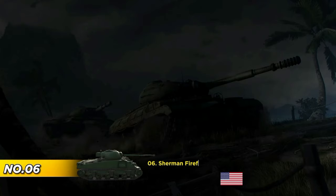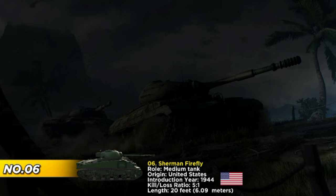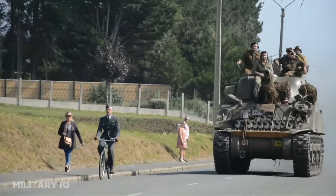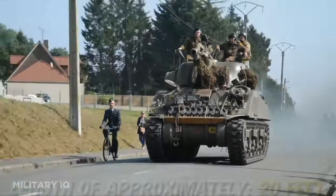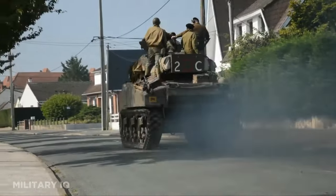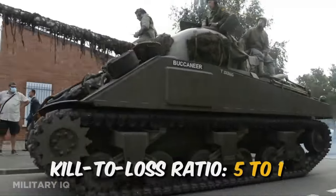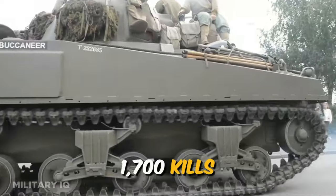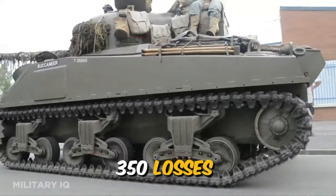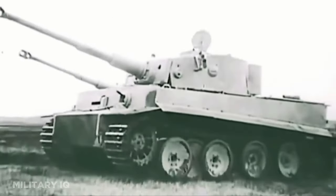At number 6, we encounter the Sherman Firefly. Moving forward to the later stages of World War II, this was a British modification of the American Sherman tank, introduced in 1944. Armed with a potent 17-pounder gun, the Firefly emerged as a formidable adversary for German armor. Its length of approximately 20 feet, coupled with enhanced firepower, allowed it to play a crucial role in the Allied push through Western Europe. During the war, the Firefly achieved a commendable kill-to-loss ratio of around 5 to 1, with 1,700 kills and 350 losses.